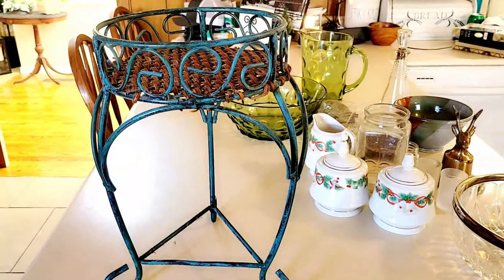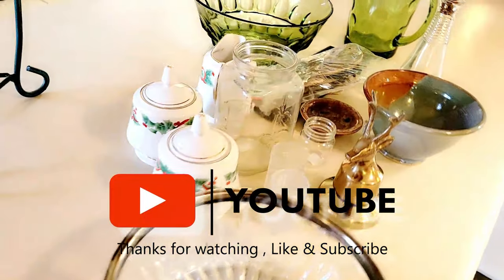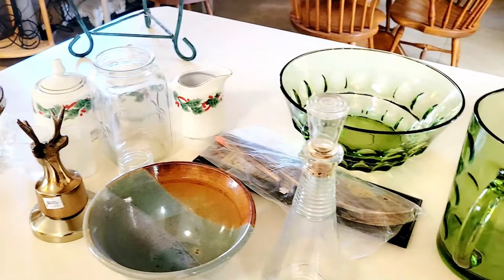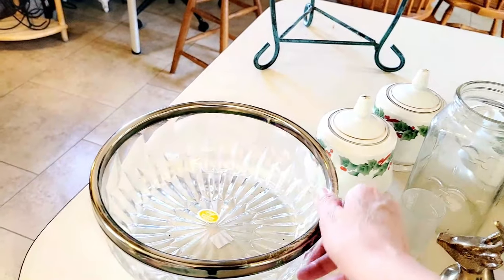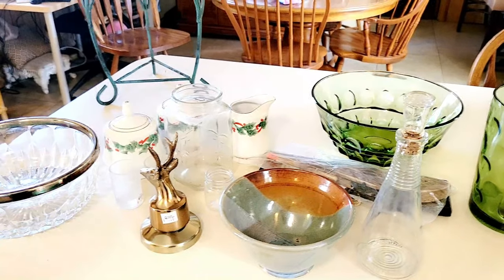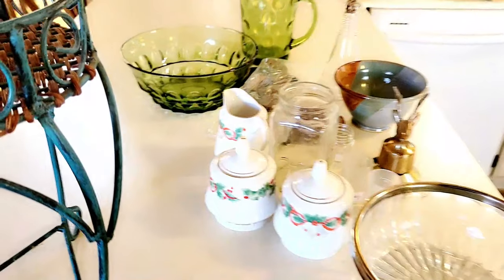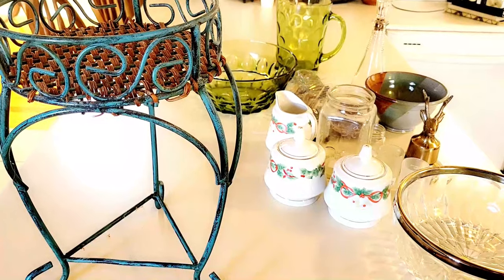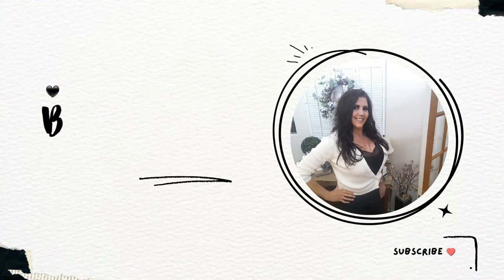That's my haul and I hope you enjoyed the video! Hopefully you'll come back — I'm going to try to do some more thrift flip-type videos so you can see what I've done with my shelf and a coffee bar stand over the next few weeks. Stay tuned and come back for more. Thank you so much and have a great day!